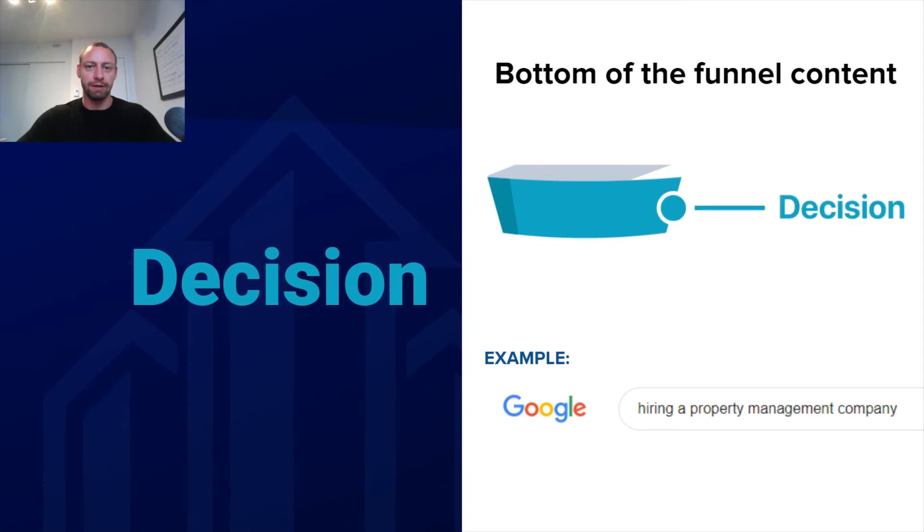The third stage of the content marketing funnel is the decision stage — bottom-of-the-funnel content. It's reaching people who already know about property management companies and are looking to make the decision to actually hire a company, just not sure which one yet. An example of the type of content you'd want to create here is something along the lines of 'hiring a property management company' — helping them make that decision, providing them with value so they know how to evaluate a company and are comfortable with the choice they're going to make. You want content that drives them to your website so you can retarget those individuals if they didn't convert and become a lead for your business.